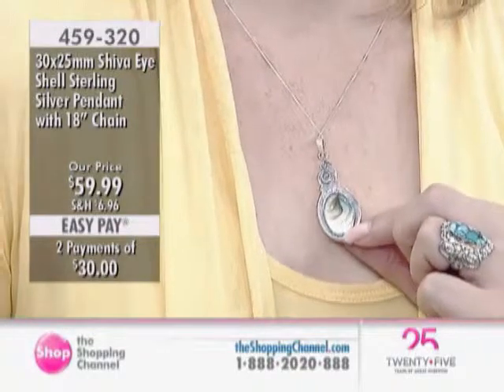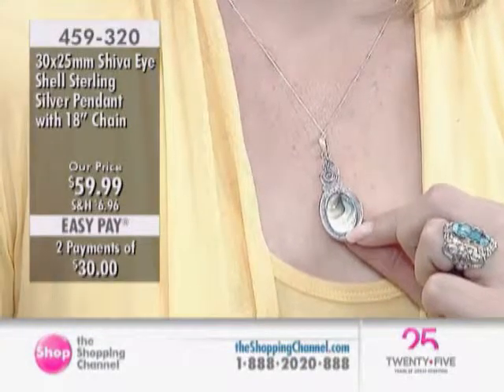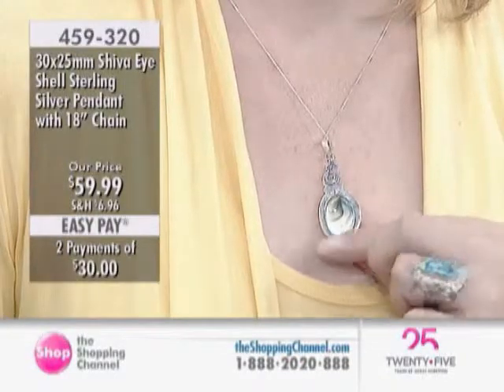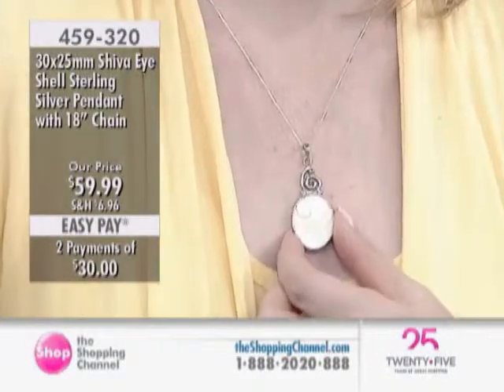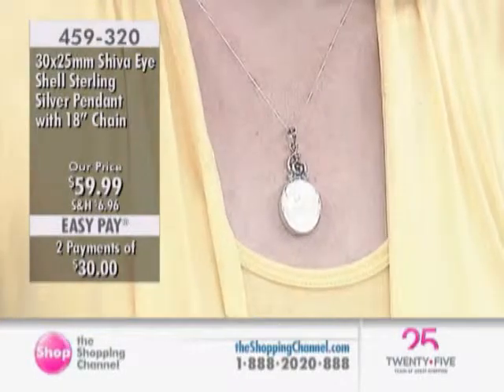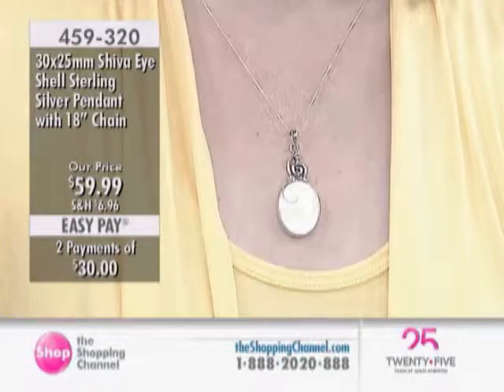And if you could turn it over, Kelly, on the other side, what you see is the outside of the shell. I like this equally as much — it is actually the feathering that you see on the shell. So in essence, you have a two-sided pendant. What we have here is a pendant; they're known as Shiva eyes.